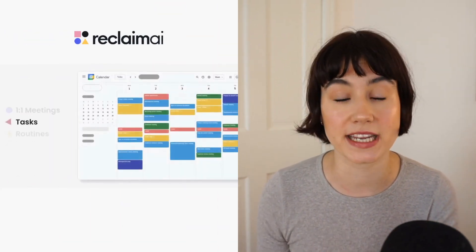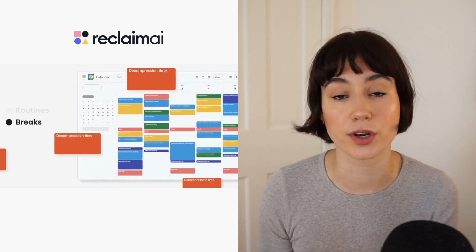Plus, while Calendly is just a meeting scheduling tool, Reclaim is so much more than that, allowing you to build out a perfect weekly plan around your task work, your routines, breaks, and automatically scheduled one-on-one meetings.